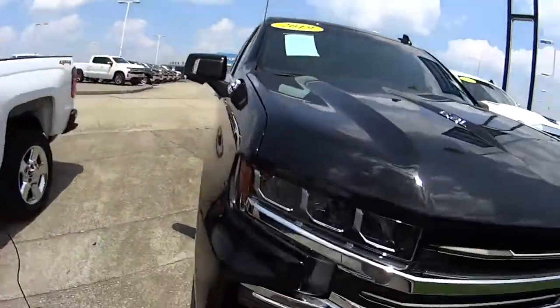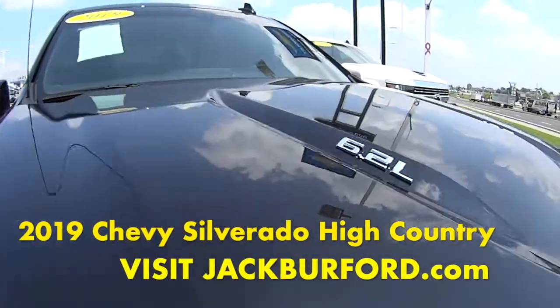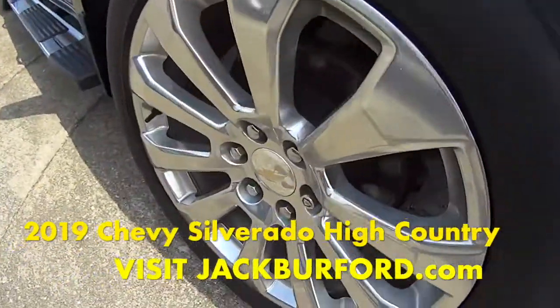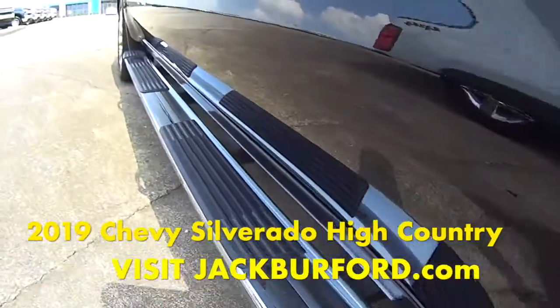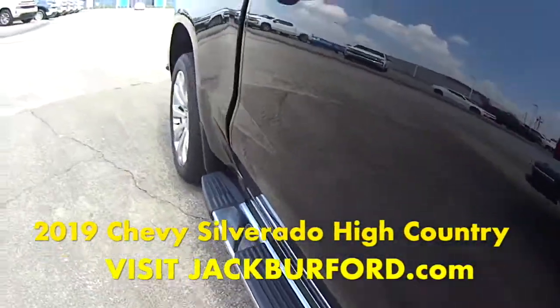Today we're checking out this 2019 High Country Silverado. It's in this black color, 6.2 liter. Pretty wheels on it. Does that mirror have an LED light on it? Yeah, it's got the side assist steps.